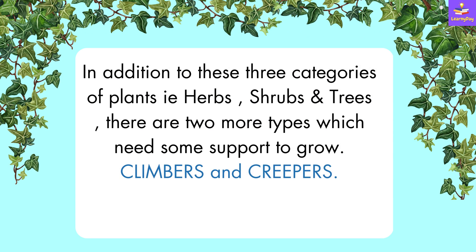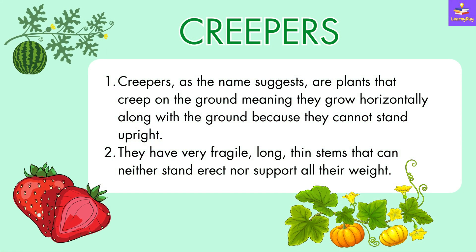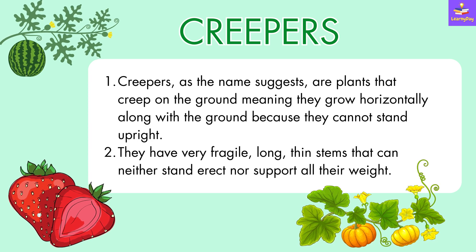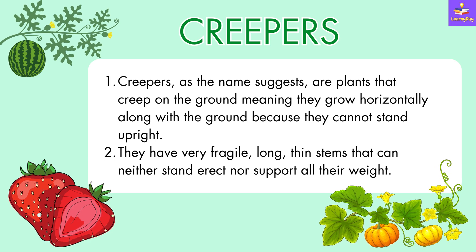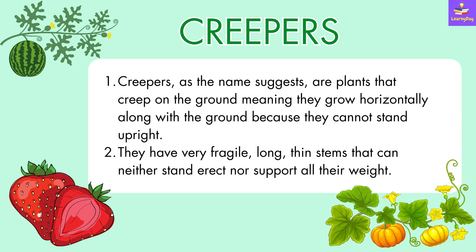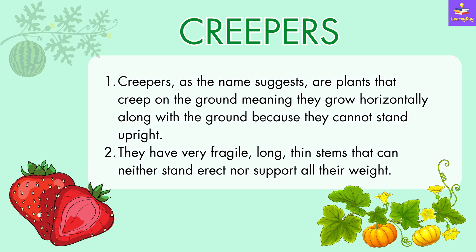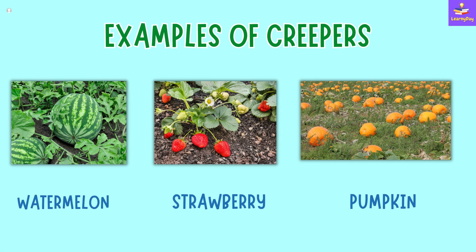In addition to these three categories of plants — herbs, shrubs and trees — there are two more types which need some support to grow, and these are climbers and creepers. Creepers, as the name suggests, are plants that creep on the ground, meaning they grow horizontally along the ground because they cannot stand upright. They have very fragile, long, thin stems that can neither stand erect nor support all their weight. Few examples of creepers are watermelon, strawberry and pumpkin plants.